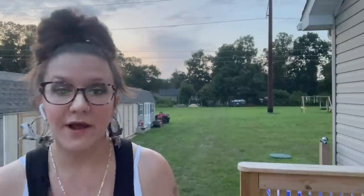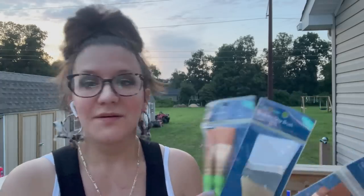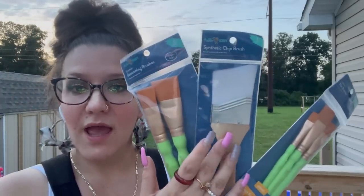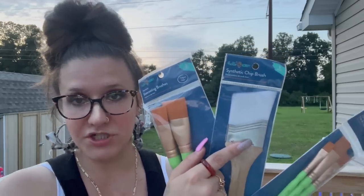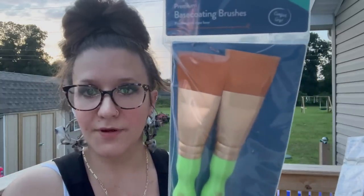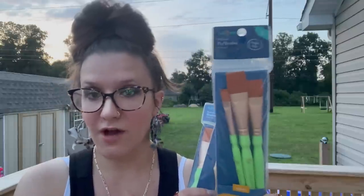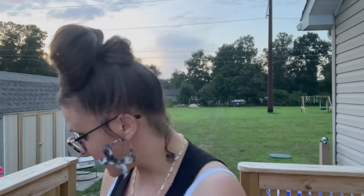That's all of the Dollar Tree stuff! I did also pick up some paint brushes from Walmart. I have never seen these before and I'm a Walmart regular, so I know what's what — these are brand new. It's the new Hello Hobby brand. I picked up a few of these synthetic chip brushes — these are for smooth paint, not for dry brushing. I got a few of the bigger ones and a few of the smaller ones. I can't speak on the quality just yet since I haven't used them, but I'll let you guys know.